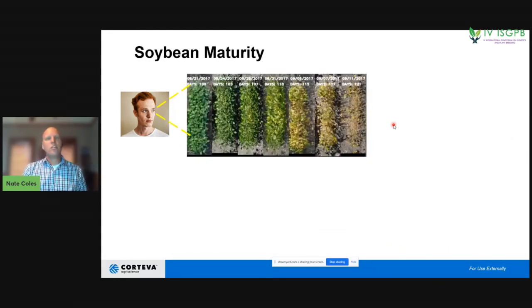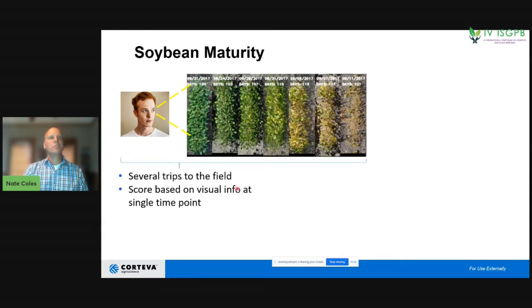Another example: our breeder is going to score soy maturity, which is a very important trait for product placement and sales to customers. To quantify this, you have to go back to the field many different times as the plants start to senesce — from a very full canopy to a fully senesced canopy — which takes multiple days of walking through the field. The breeder has to score based on what they see right in front of them at that point in time; they don't get the benefit of going back in time to see the time series.